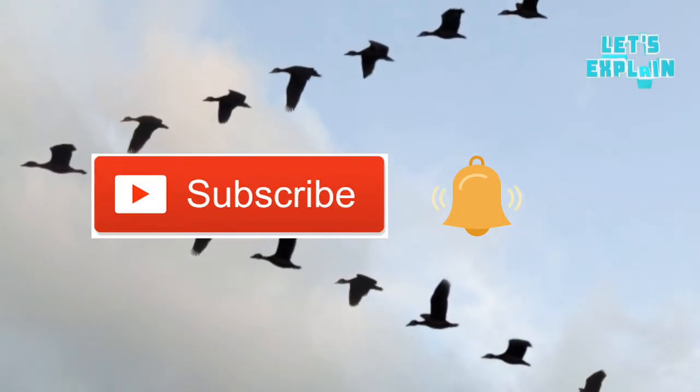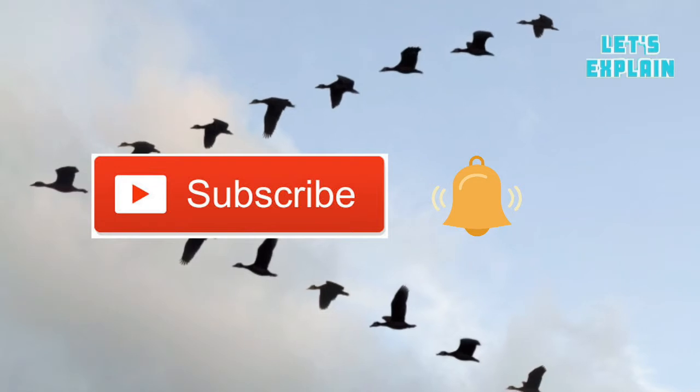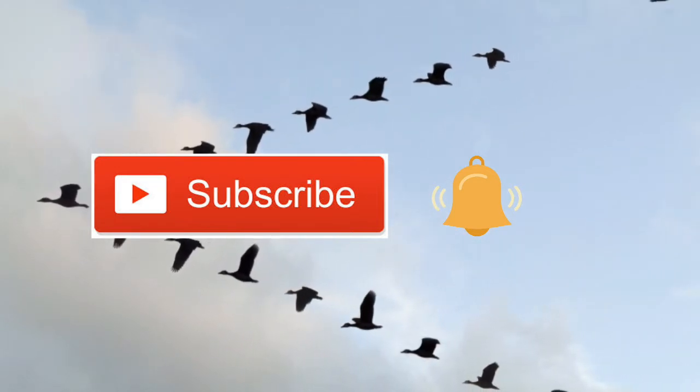Thanks for watching. If you would like to know the explanation to other phenomena like this, make sure to hit the subscribe button and tap the bell icon to be notified. I'll see you in the next video.